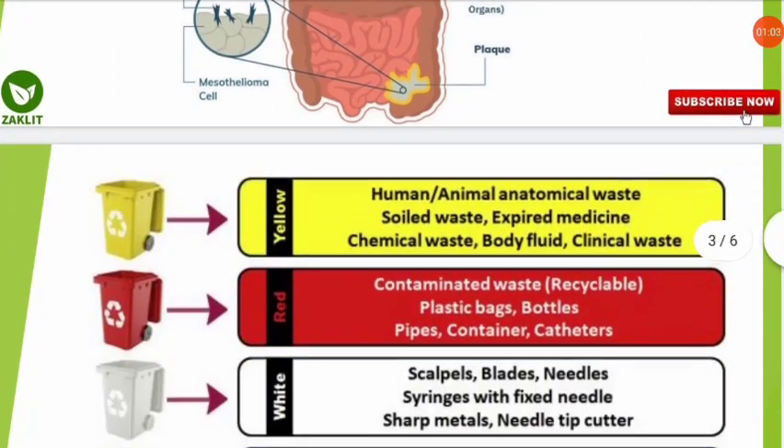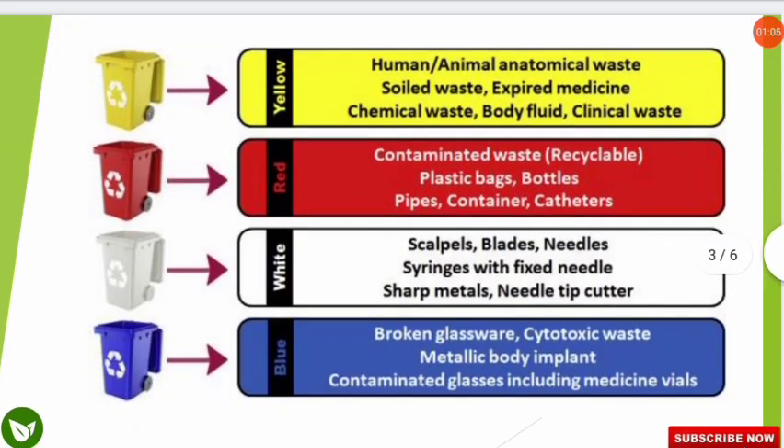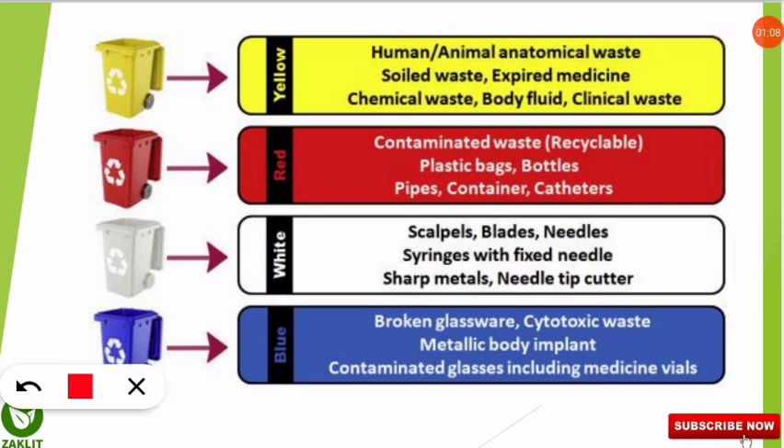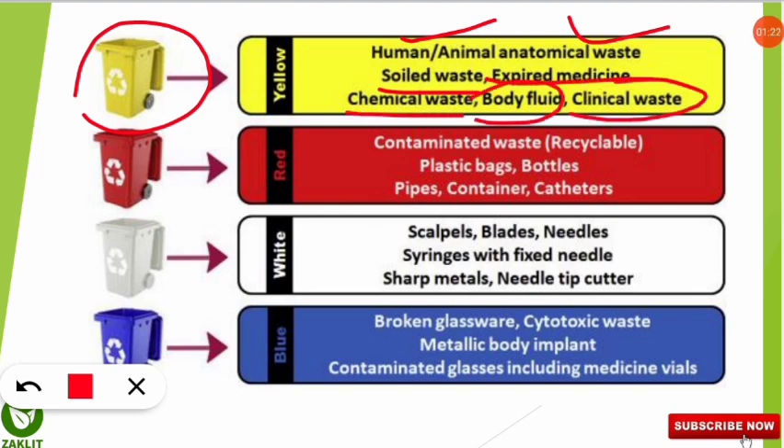Let's briefly review the color system for biomedical waste, as it is very important. The yellow color bins are used for human or animal anatomical waste, soiled waste, expired medicine, chemical waste, body fluids, and clinical waste. The red color containers are used for disposing contaminated recyclable waste such as plastic bags, bottles, pipes, containers, and catheters.